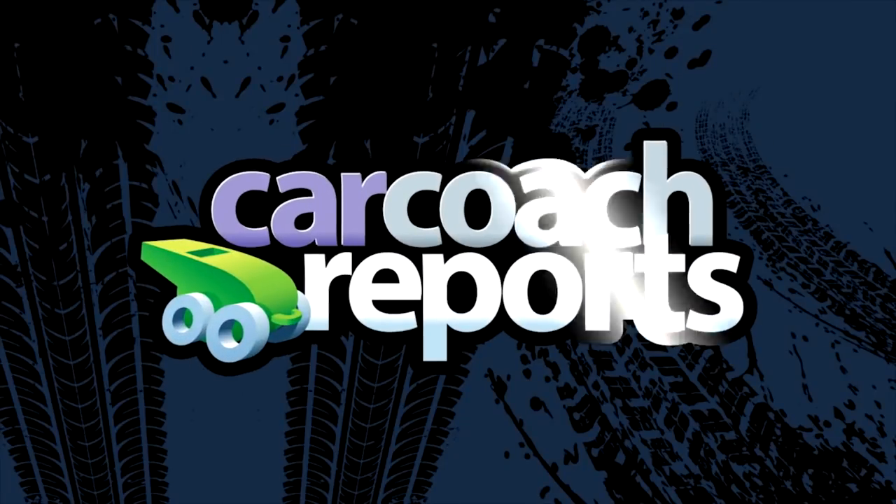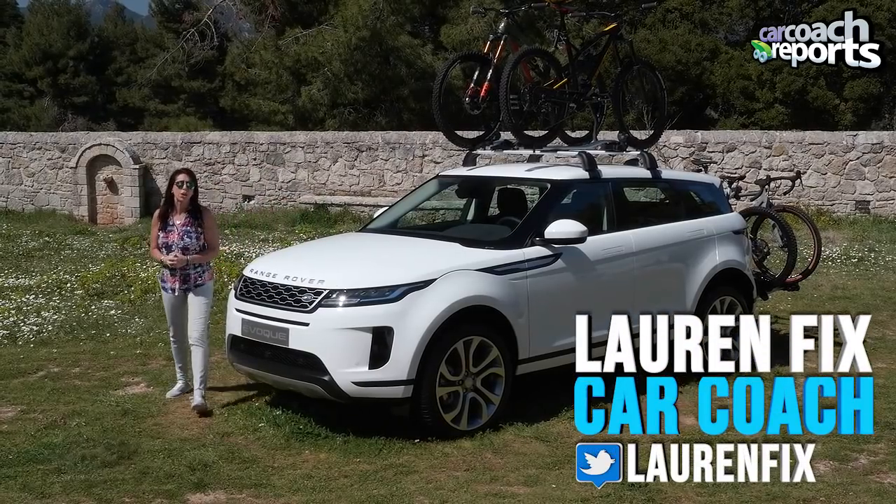Splitting traffic and driving three times the speed limit. Welcome to Europe. I'm Lauren Fix, welcome to Car Coach Reports.